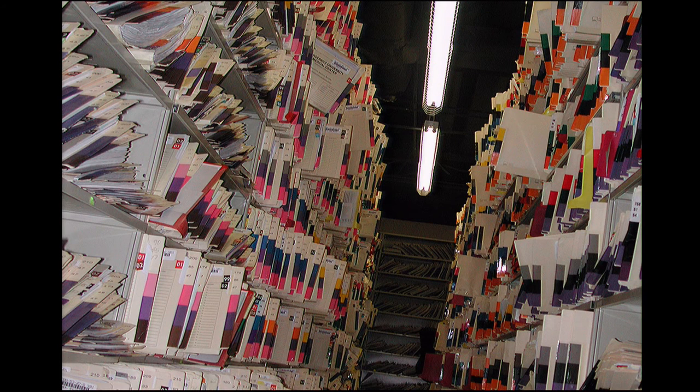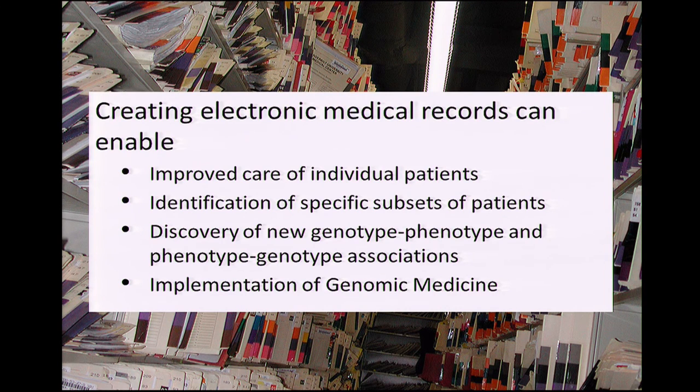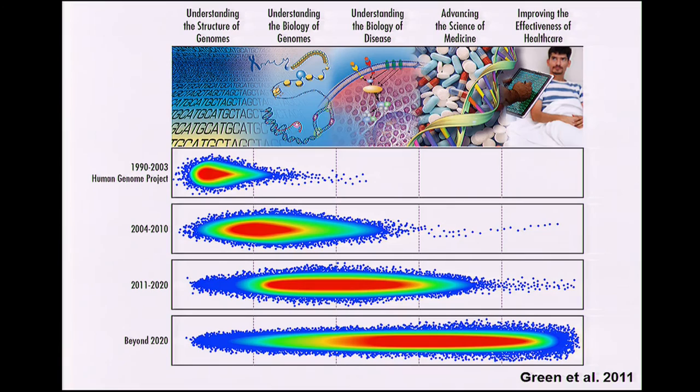This is what the Vanderbilt Medical Record Room looked like 20 years ago. If we're going to deliver genomic medicine, it's almost inconceivable that we can do it in a paper environment. So although electronic medical records are controversial — including a story in today's New York Times — I deeply believe that creating electronic medical records helps manage individual patient care and is enabling for genomic medicine, both in the discovery realm as well as in the implementation realm.